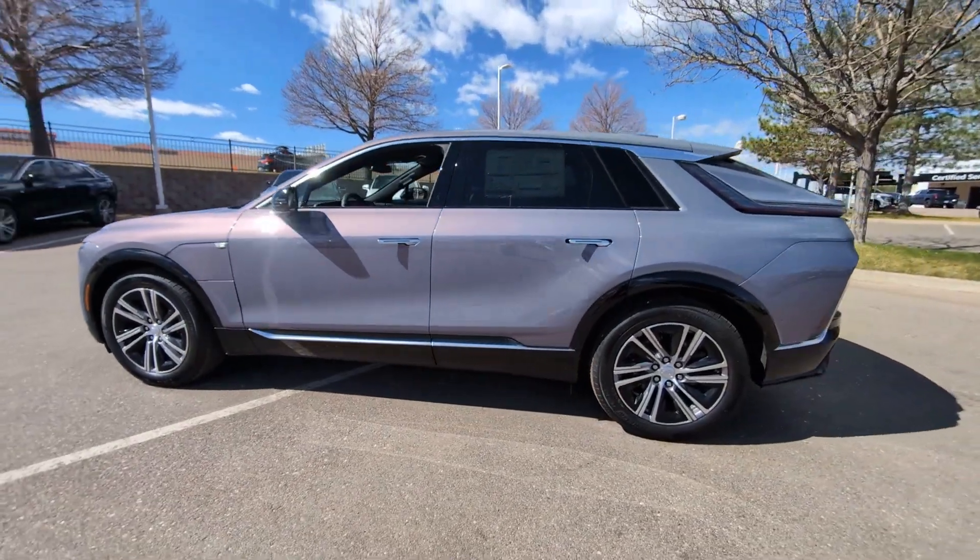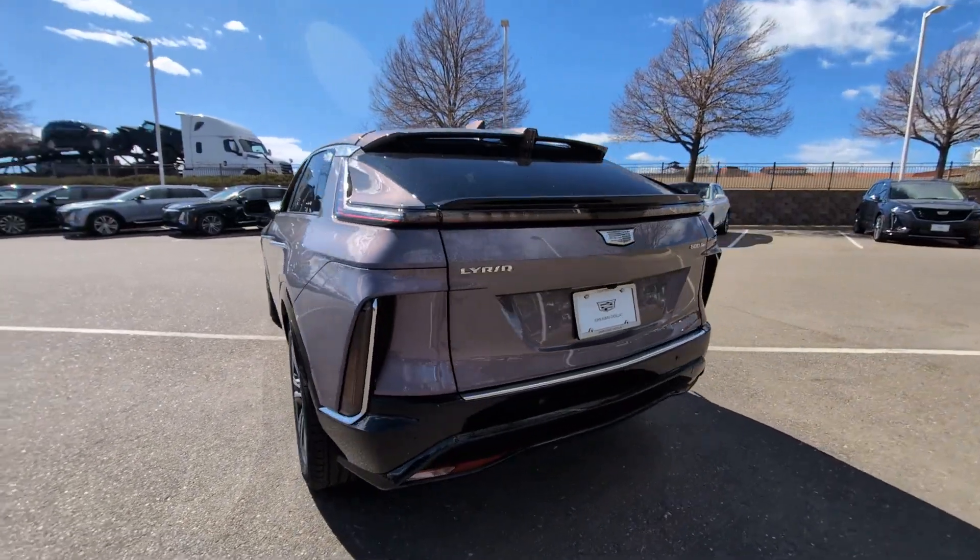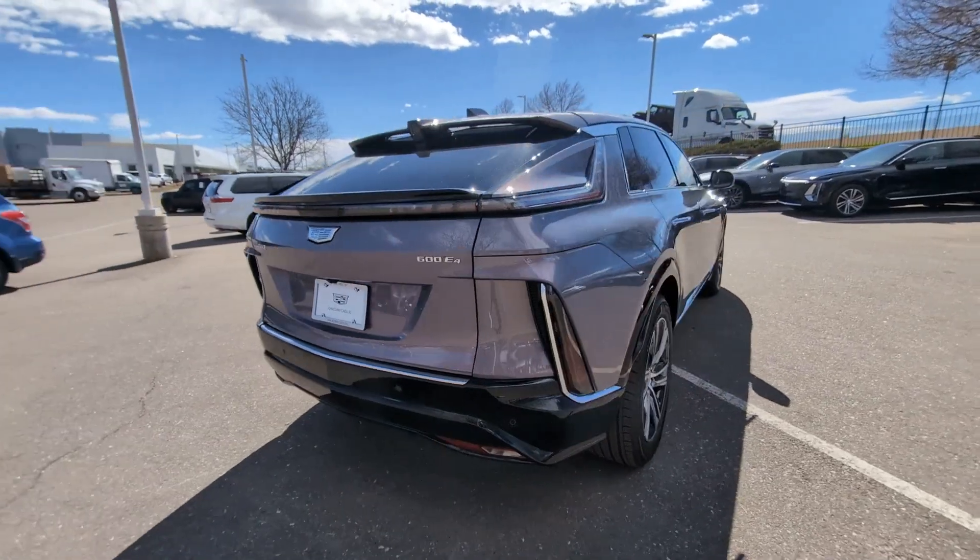You just found the 2024 Cadillac Lyriq. This elegant Lyriq offers upscale flair, high-end comfort, and the latest in EV efficiency.